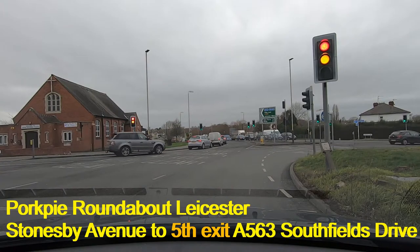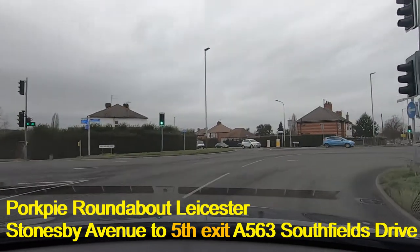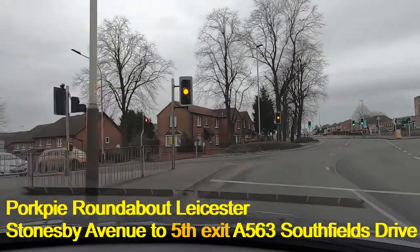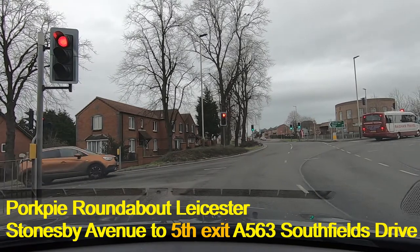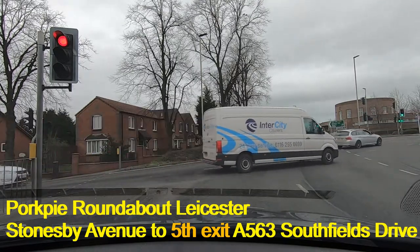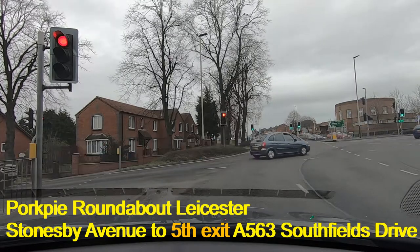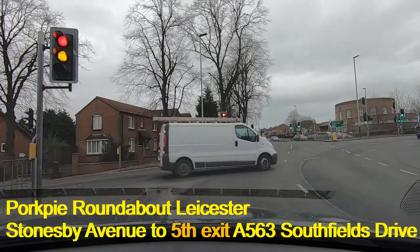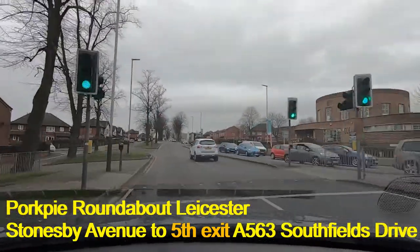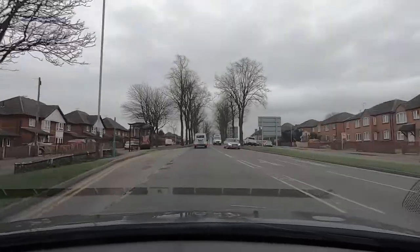The lights change. As we come around here we can see 'A563' written on the road, and then this lane splits into two — we're going to choose the left-hand one. That takes us all the way out to the outside where we indicate left. We get caught by the lights again, but that's fine — we can see where we've got to go next, which is Southfields Drive, the A563 to Wigston and the ring road. Just as you enter this new road there's a junction on the left, so don't signal at that point — we don't want to confuse anyone. That's Stonesby Avenue to Southfields Drive.